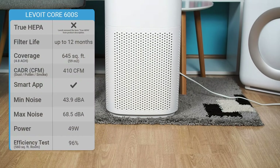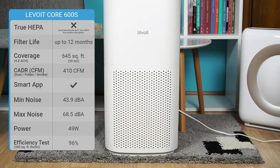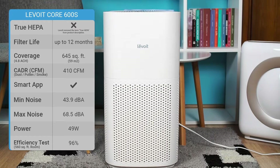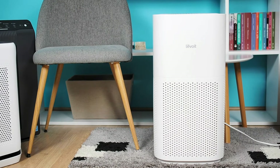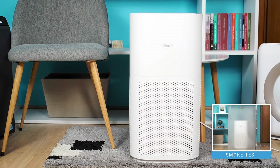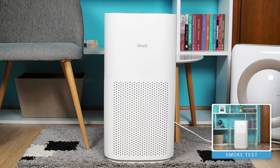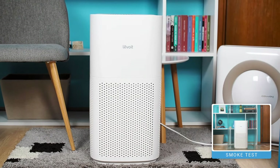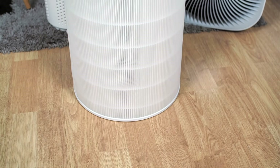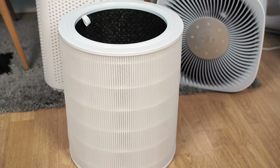The Levoit Core 600S is our top choice for large rooms, with a CADR rating of 410 CFM. This high CADR rating makes it ideal for spaces up to 635 square feet, in which it will clean the air 4.8 times per hour. It uses a three-stage filtration technology, is ozone-free, and is CARB certified.